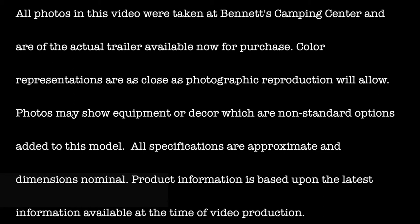All photos in this video were taken at Bennett's Camping Center and are of the actual trailer available now for purchase. Color representations are as close as photographic reproduction will allow. Photos may show equipment or decor which are non-standard options added to this model. All specifications are approximate and dimensions nominal. Product information is based upon the latest information available at the time of video production.